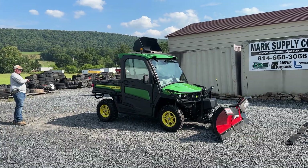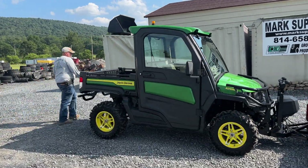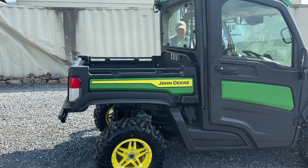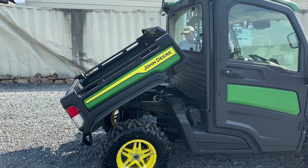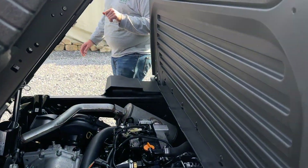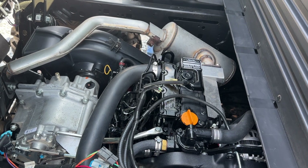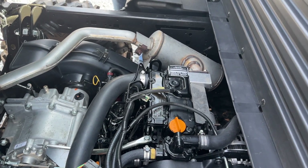We're going to go ahead and open up the door and run the bed up so you can see underneath. The 865 is a three-cylinder Yanmar diesel — this is their top-line unit. They do make one above this called a Signature Series, which is actually like $45,000 or $46,000 with no snow plow.